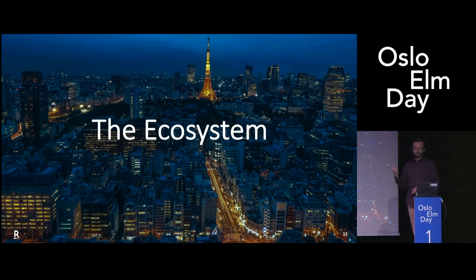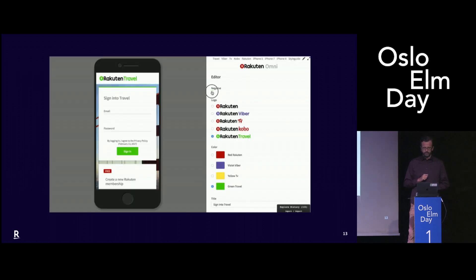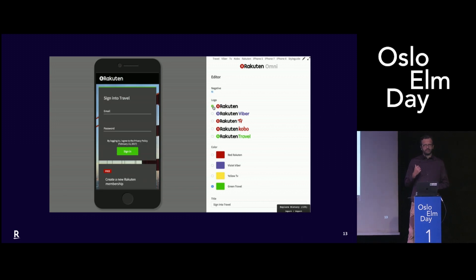Then I moved to Japan. I changed departments and moved to what is called the ecosystem department. In this department we are in charge of registration, authentication, and payments. So we have no SEO concern. And at the time I arrived, there was already a transition from Java to Kotlin, so there was a high consideration for functional programming. I think this was the key. So I started small this time.